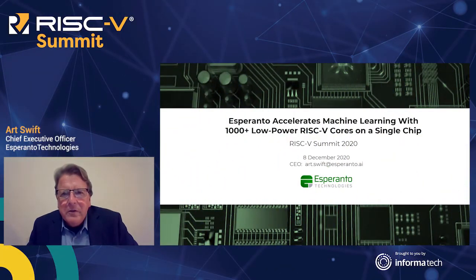Hi everybody. Art Swift with Esperanto Technologies here. I am delighted to have the opportunity to talk to you today about a new design with more than a thousand low-power RISC-V cores packed on a single chip for accelerating machine learning in the hyperscale data center. Let's jump in.